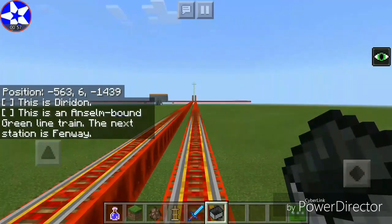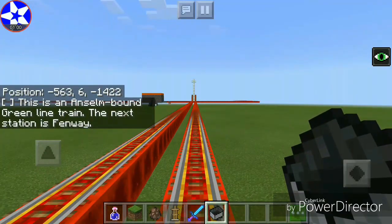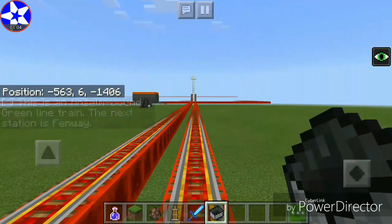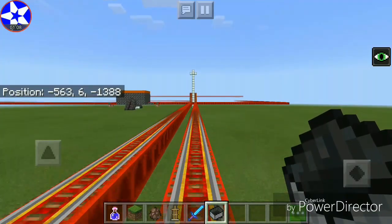This is an Anselm-bound Green Line train. The next station is Fenway. We're going to Fenway now — it's going to be an interchange station. Fenway is an interchange station between the Green Line and the Pink Line.